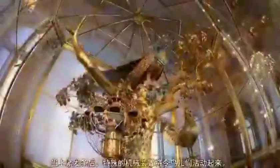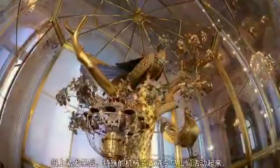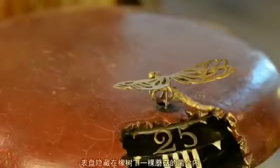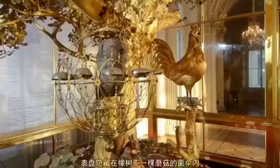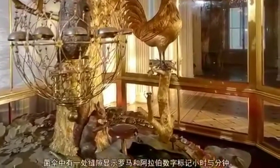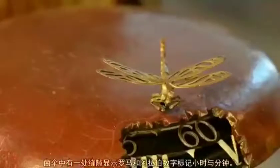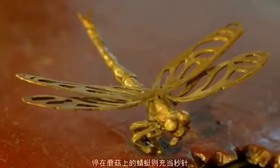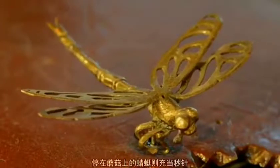When wound up, special mechanisms set the figures of birds in motion. The dial is hidden in the cap of a mushroom which grows under the oak. In the cap, there is a slot showing Roman and Arabic numerals to indicate hours and minutes. The dragonfly resting on the mushroom serves as the second hand.